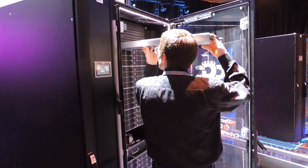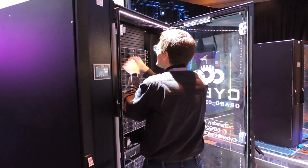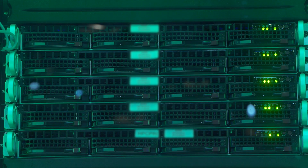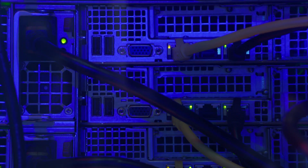Each HPC rack that the team gets has 64 individual nodes inside of it. Each one of those nodes is powered by two 2.5 gigahertz Intel Xeon processors. Each node also has 256 gigabytes of RAM and two 1 terabyte hard disks for storage.